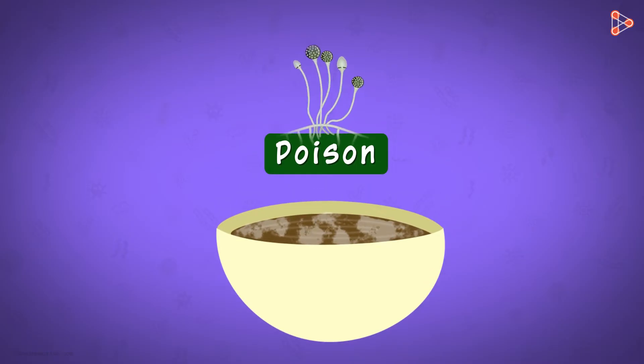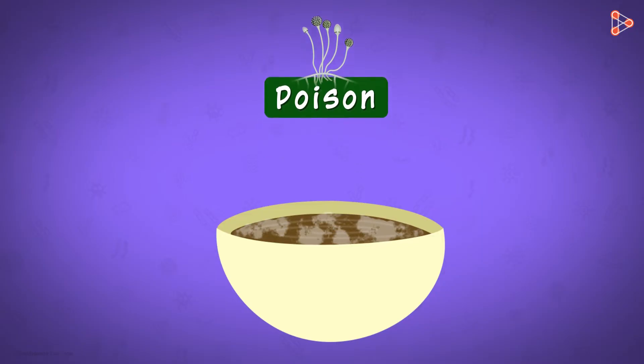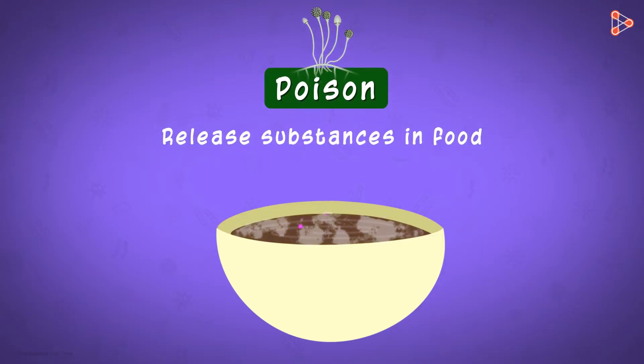The fact that fungi grow over it is enough to explain this. When microbes of any type take over our food, they release certain substances in it, and these substances are quite toxic for us. And hence we say that the food has turned poisonous. This gets us to the concept of food poisoning.